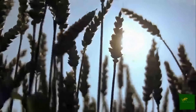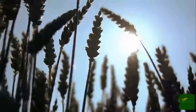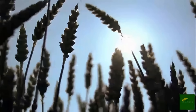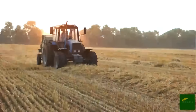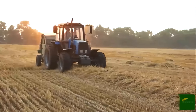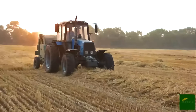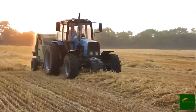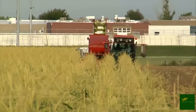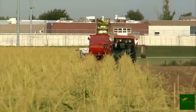When harvest season arrives, the fields become a hive of activity. In modern agriculture, harvesting sweet corn is a mechanized process. Specialized machines known as combine harvesters roll through the fields, cutting the stalks, stripping the ears, and collecting them in massive hoppers.